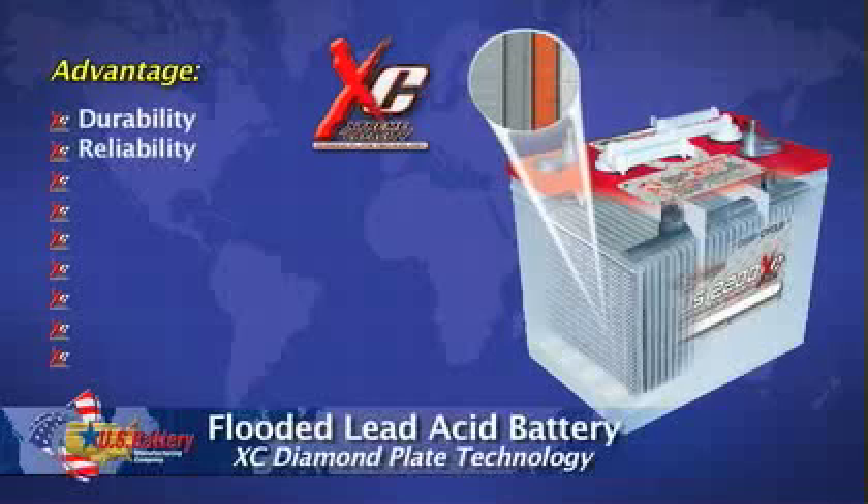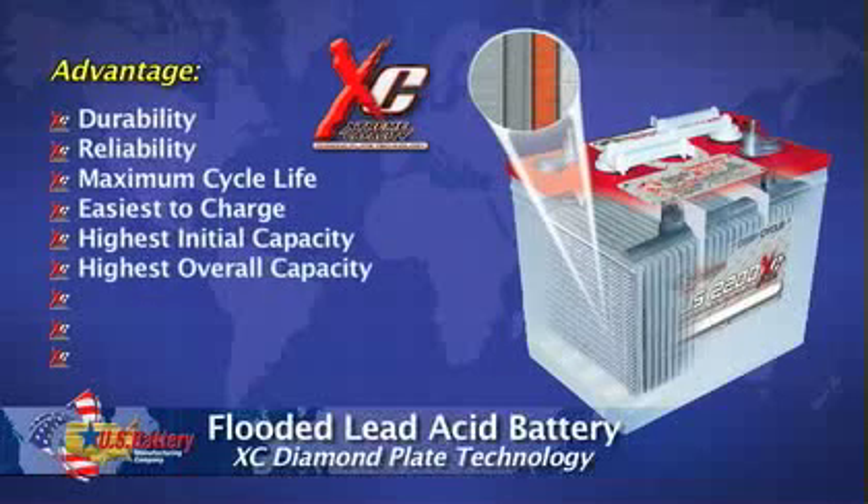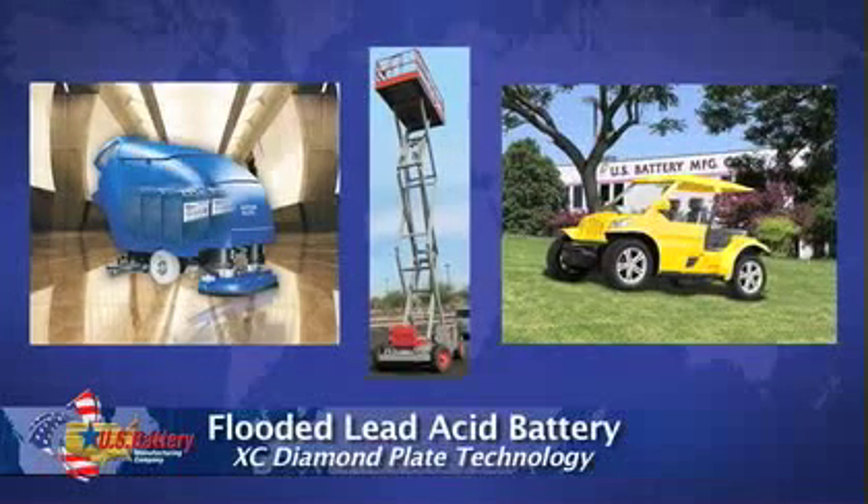Not only will they outperform the competition, they will last longer and provide you with improved charging profiles, saving both time and money, making them the perfect choice for many applications such as floor scrubbers and electric lifts.